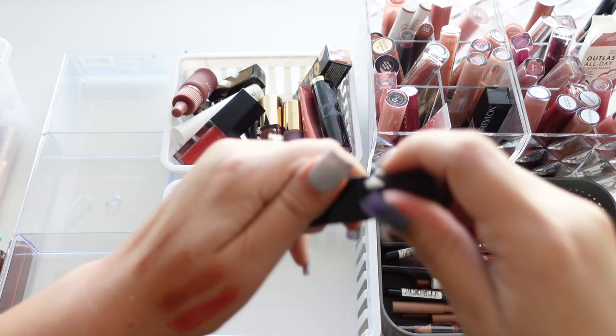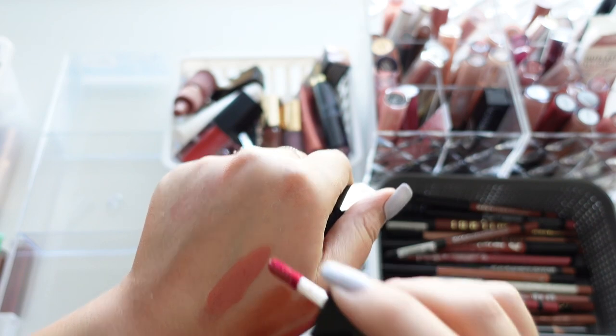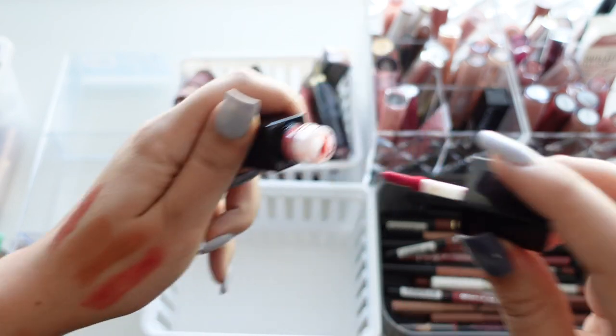Then we have Power Mauve, which looks kind of pink. I didn't really like it — yeah, it pulls a little bit more pink on my lips, so I'm going to get rid of that one.